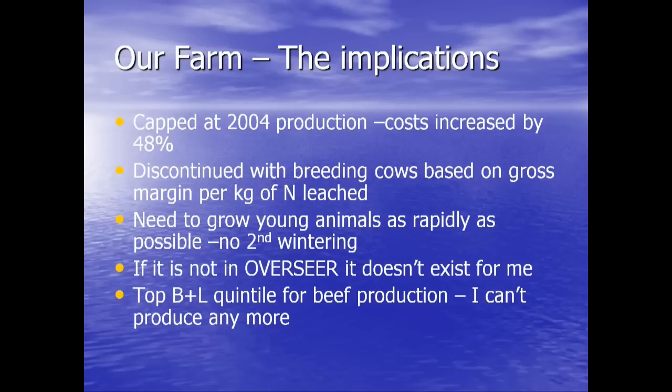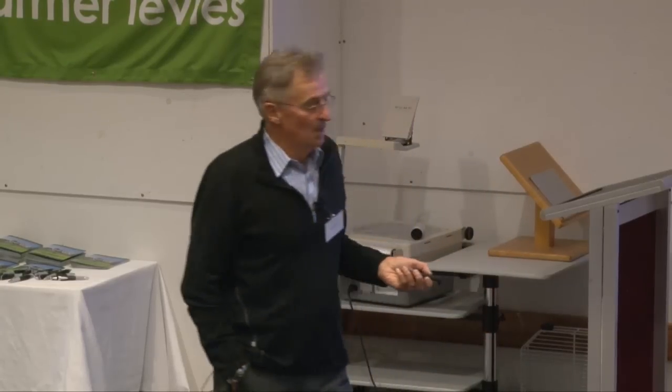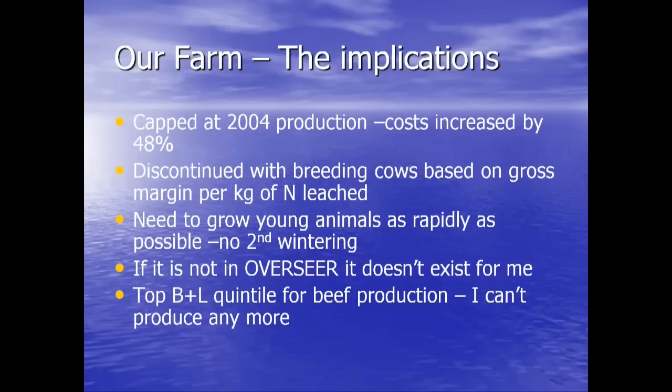My life is ruled by Overseer — it's the regulatory tool that dominates what I have to do. If it's not in Overseer, it doesn't exist for me; I can't use it. We get fertilizer companies coming to the catchment telling us their product means we won't leach anything — most of that is rubbish, and I just say to them: if you haven't got your product registered with AgResearch and in Overseer, it's absolutely no use to me. Because even if it did work, I can't get the credit for it. Without sounding big-headed, I'm in the top quintile for beef production per hectare and dollars per hectare, but I can't produce more to get out of this cost squeeze — certainly not and stay within my nitrogen cap.